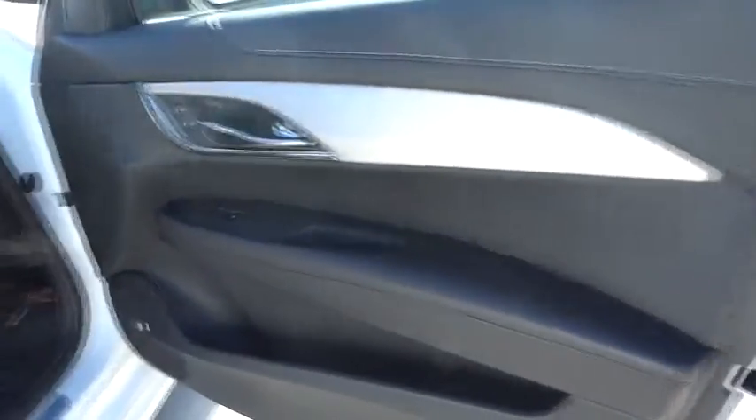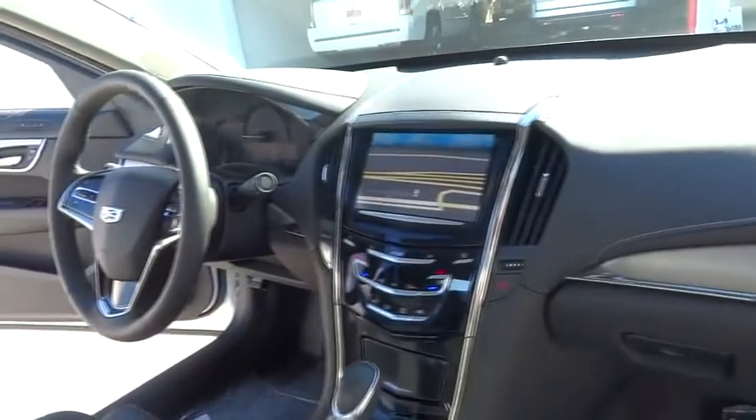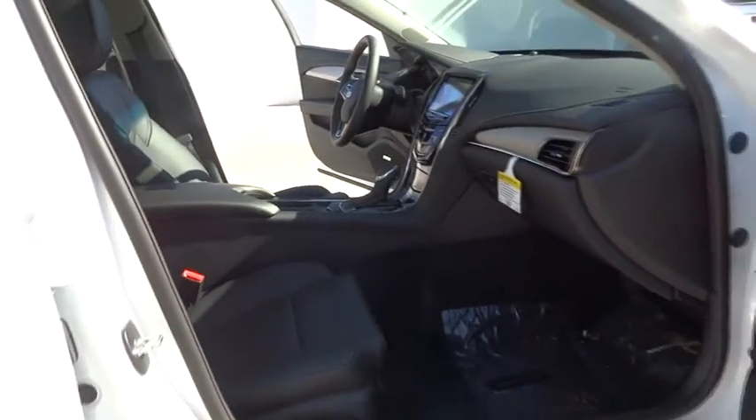Brougham, here are some of this vehicle's great options: stability control, power passenger seat, traction control, steering wheel audio control, remote engine start, anti-lock braking system, power steering, and adjustable steering wheel.